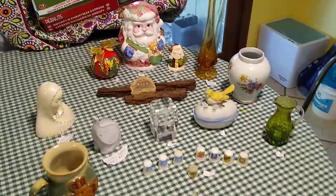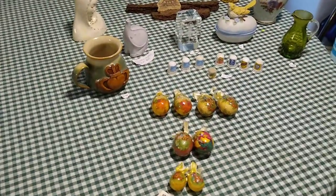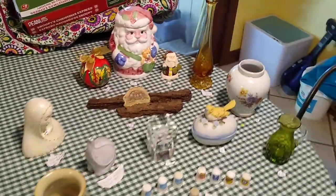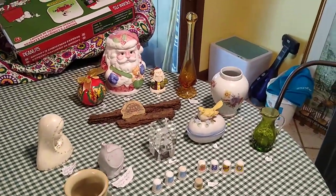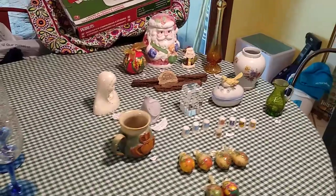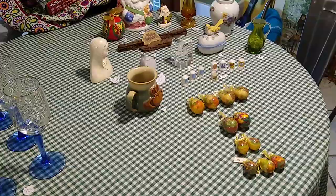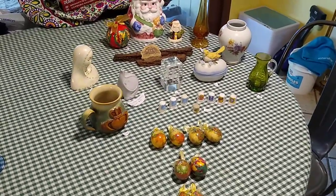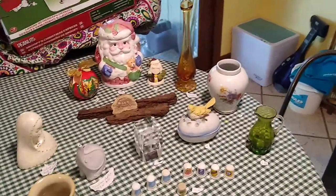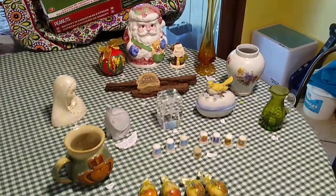Hi, welcome to my channel Blue Lady Thrifting. Please like, share, and subscribe. I'm very excited to show you all the things that I got from the bin store. For those who've never been to a bin store, it's a Goodwill outlet with big blue bins. The one I went to had everything separated — shoes, clothes, glassware — so it was very nice and nothing was broken.